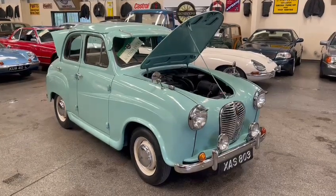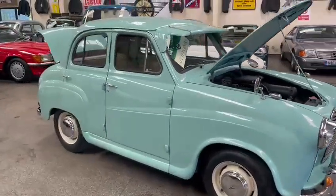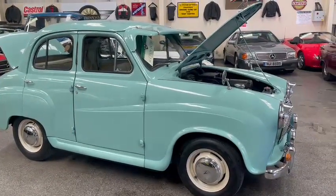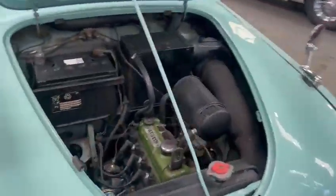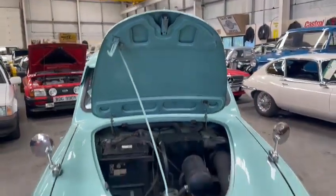Right then guys, lovely little Austin A30 just arrived in — I believe it's Conway Green, I might be wrong, I might be corrected on that — but yeah, lovely little car, just arrived earlier on today. Good little runner, sweet little engine, just pulled it in now and starts up on the button, runs ever so sweet, sounds nice. So we'll fire it up in a minute so you guys can hear it run.